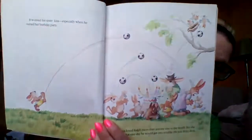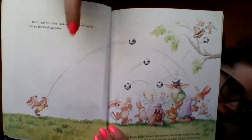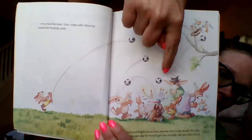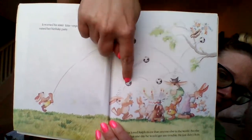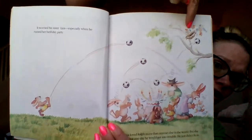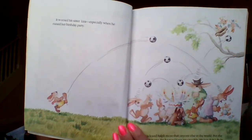It worried his sister Liza, especially when he ruined her birthday party. Liza loved Ralph more than anything else in the world, but she knew that one day he would get into trouble. He just didn't fit in. This picture is very busy — it shows all the places that the soccer ball went. Ralph kicked the ball and it went here, hit his mom in the head, smashed Liza's birthday cake, hit a friend in the face, came over here and hit his dad on the head, went up and knocked the birds out of the nest. Oh, Ralph.